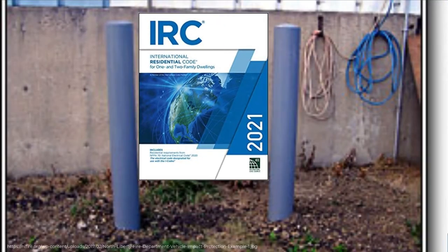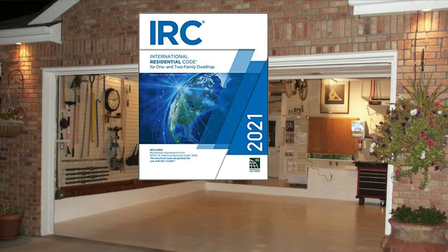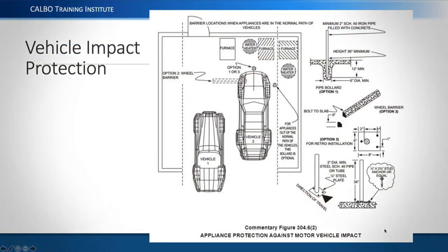We were talking about vehicle impact protection as part of the overall process and mentioned that there's no specifics provided in the residential code about that. The ICC has responded to this issue in other arenas. This particular diagram shows furnaces and water heaters being protected from vehicle impact, discussing a wheel barrier, parking curb, or a bollard set in concrete with anchoring details. This is commentary from the International Code Council on how you might protect an appliance from vehicle impact.